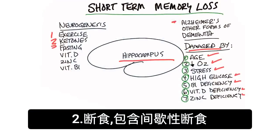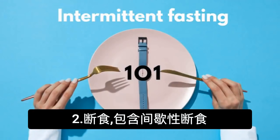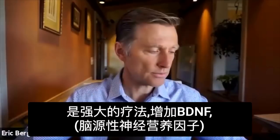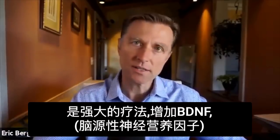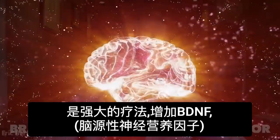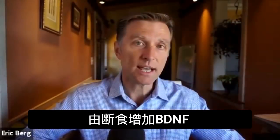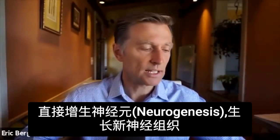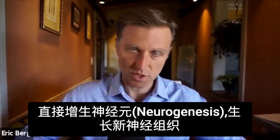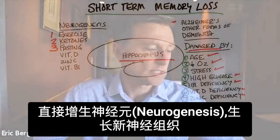The next thing would be fasting, including intermittent fasting. Fasting is a very powerful therapy to increase something called BDNF — brain-derived neurotrophic factor. By doing fasting, you increase that compound, which directly increases neurogenesis, which is the creation of new nerve tissue.